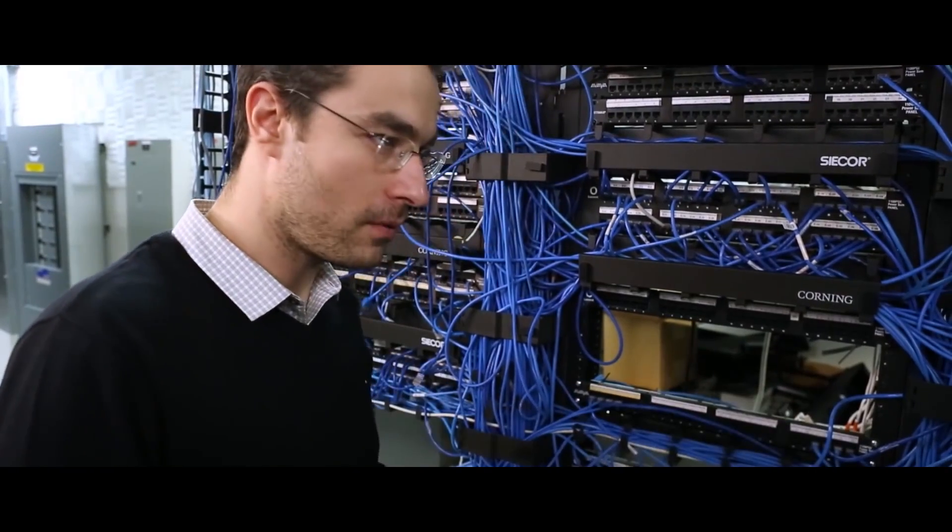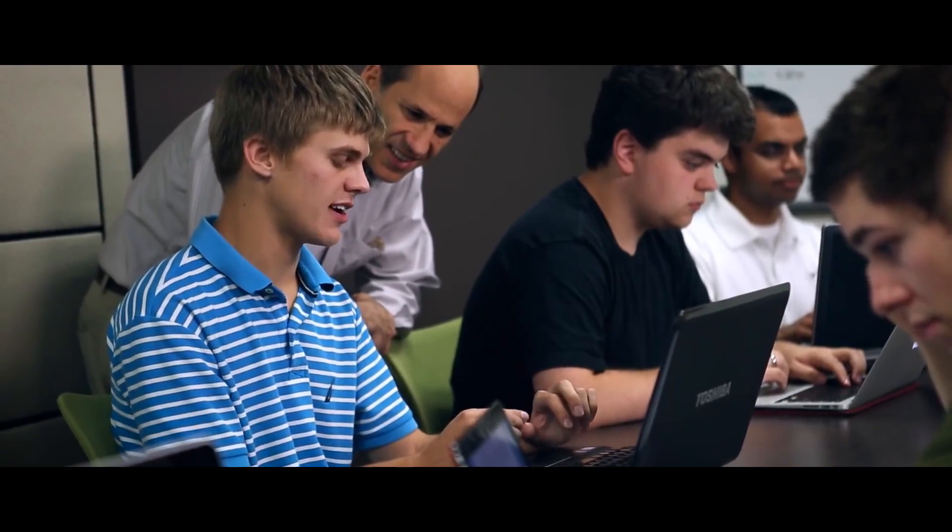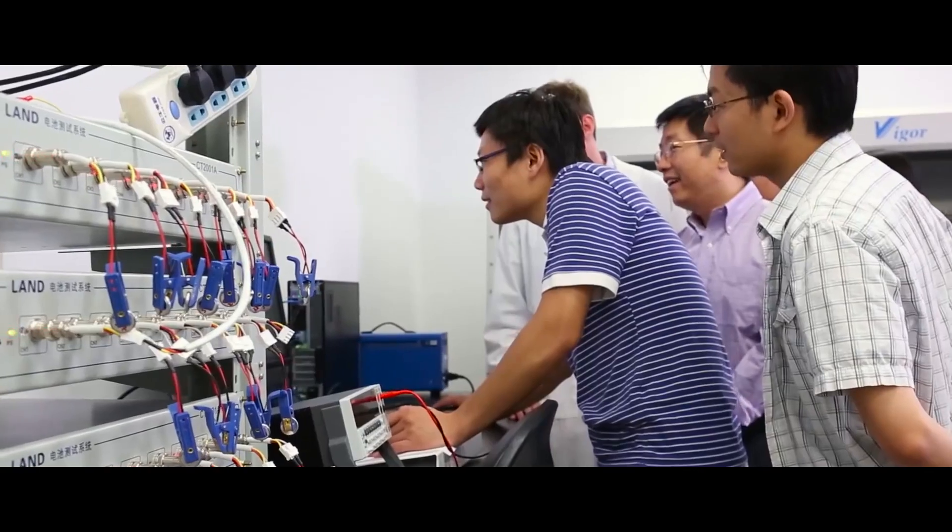The University of Maryland started to evaluate Amazon Web Services and how it could aggregate what we were doing locally. We began by moving our web environment to Amazon Web Services, and our direction now is actually to close campus data centers — to be a completely data center-less campus.